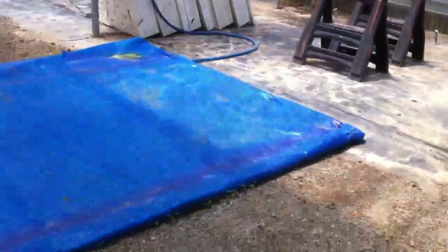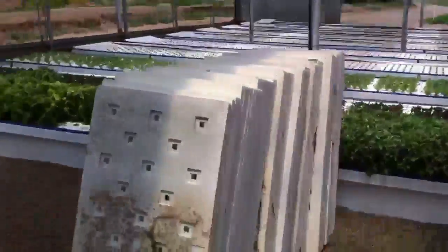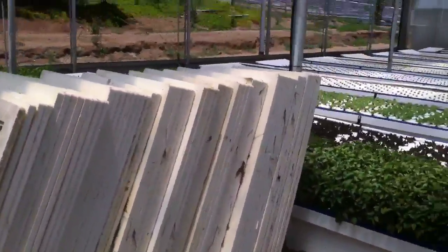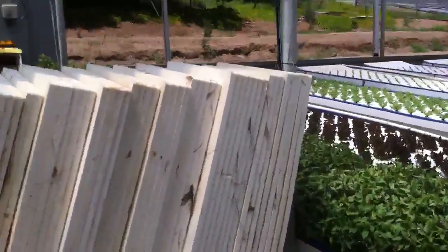They put a cover over the fish tank to help keep it warm. There's enough air exchange that they don't need any surface aeration. There are also extra rafts here — looks like enough to plant a whole additional bed.